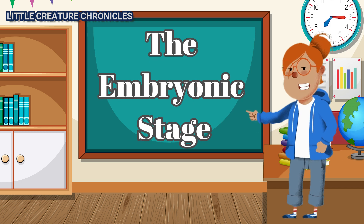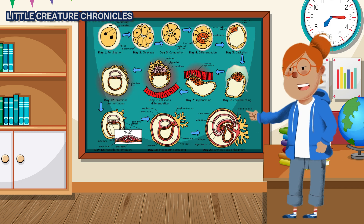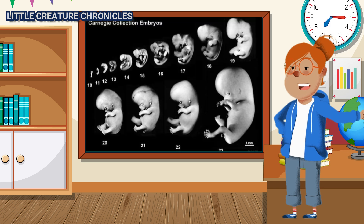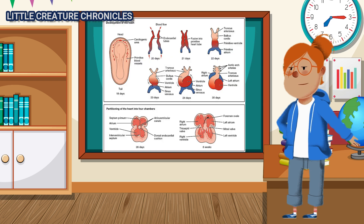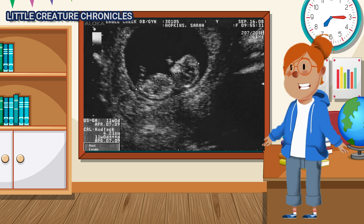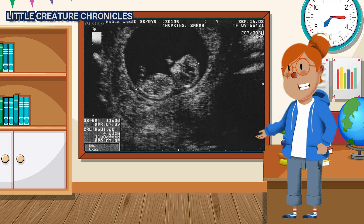The Embryonic Stage. During the embryonic stage, which lasts for the first eight weeks, the baby's major organs and systems begin to form. The heart starts to beat, and the brain, limbs, and facial features take shape. At this stage, the baby is no bigger than a raspberry but holds the promise of a future.